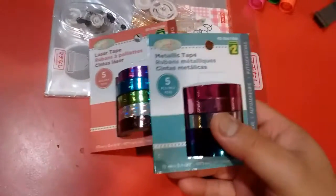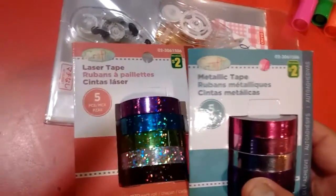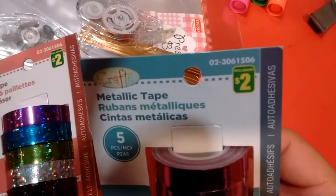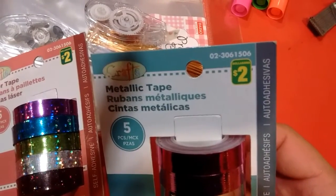I got two packs of this like duct tape — one like magnetic duct tape, one in sparkles, one in matte pink, pinky blue color. The barcode number is 0-2-3-0-6-1-5-0-6, for $2. Awesome deal.